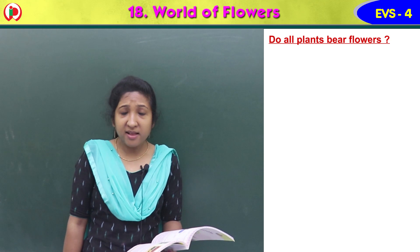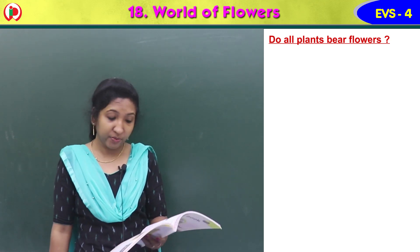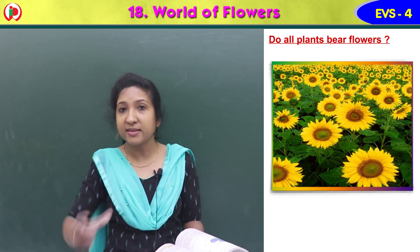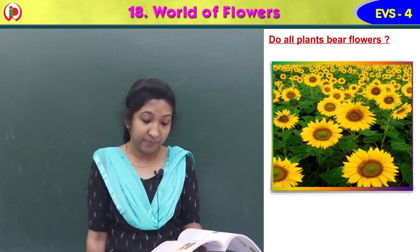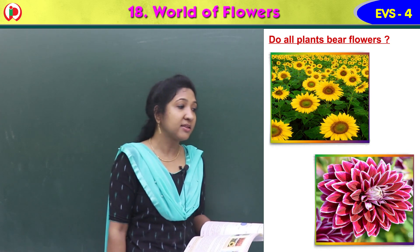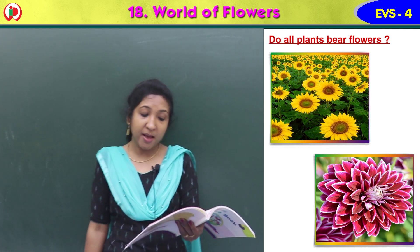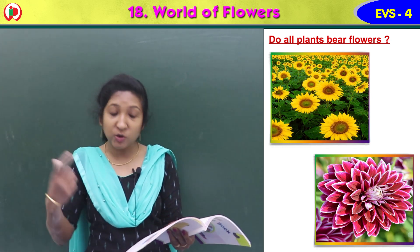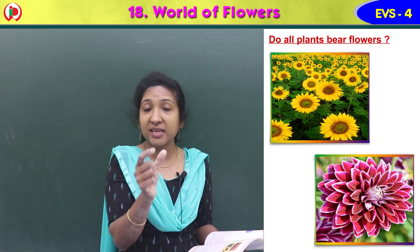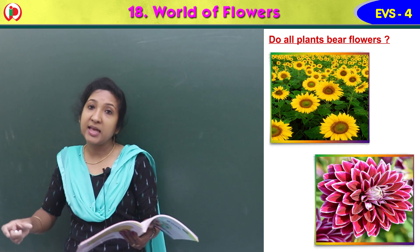Do all plants bear flowers? Most plants around us bear flowers. Some of them bear flowers only in a particular season, while some others produce flowers throughout the year.